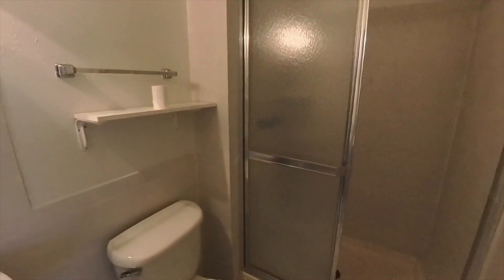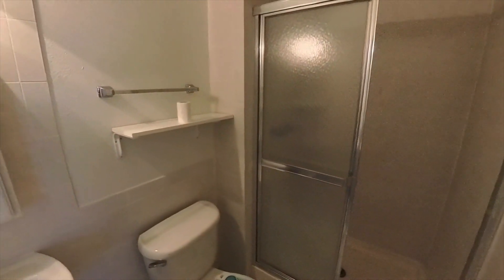And here you have your primary bathroom. It's got tile and a stand-up shower.